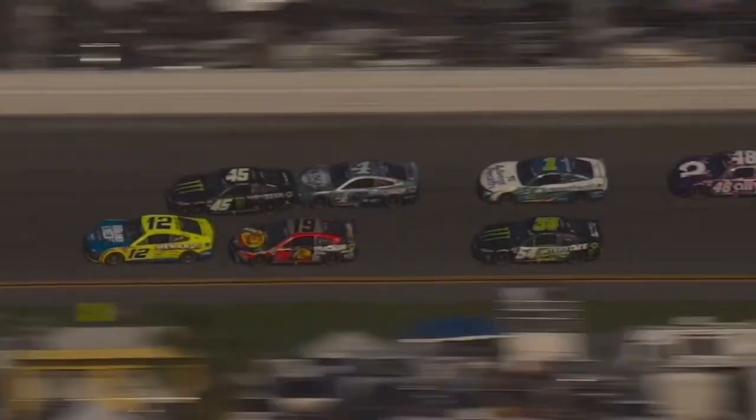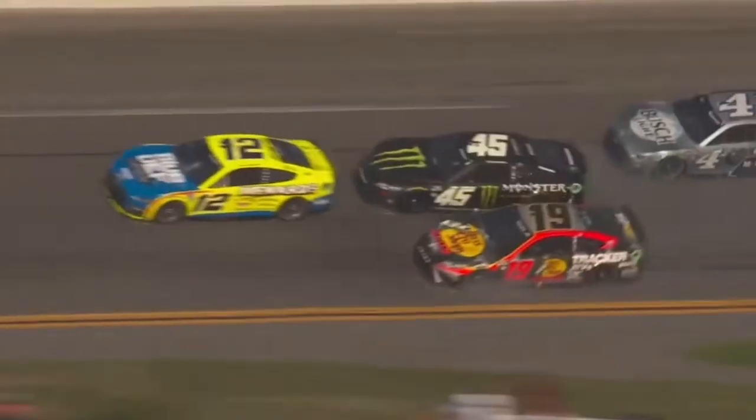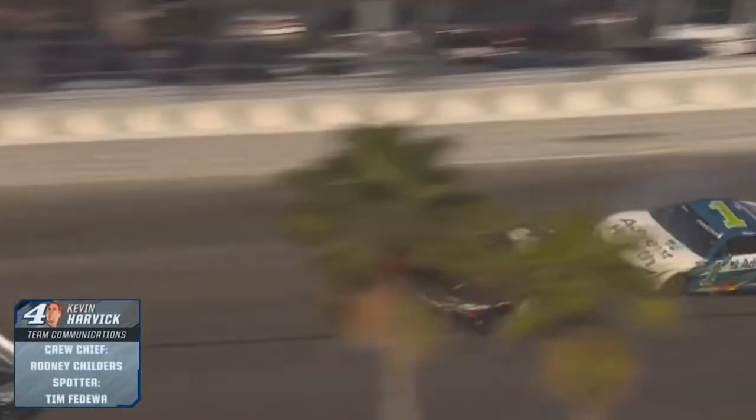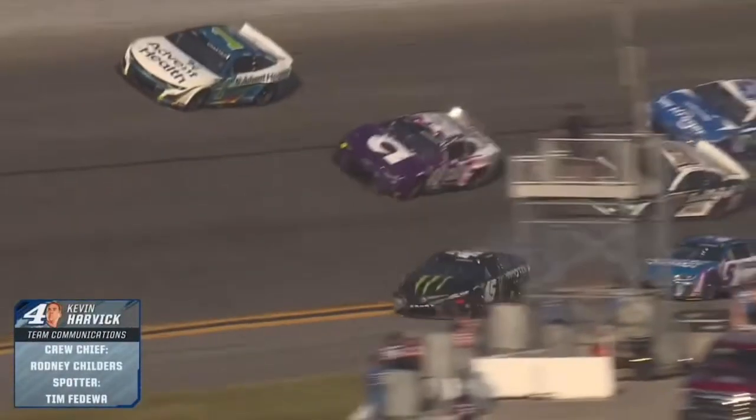Shortly after the green flag pit stops, we had our first caution of the day — a big eight-car pileup including Kevin Harvick and Tyler Reddick. Kevin Harvick hit Tyler Reddick too hard in the rear bumper, creating a chain reaction behind them. This brought us a shootout to decide the Stage 2 winner, with Ross Chastain and Alex Bowman bumper to bumper. Ross Chastain just barely edged him out to pick up the Stage 2 victory.